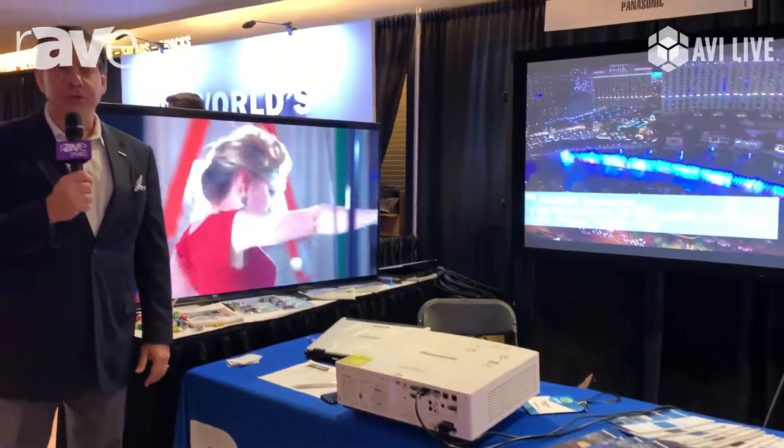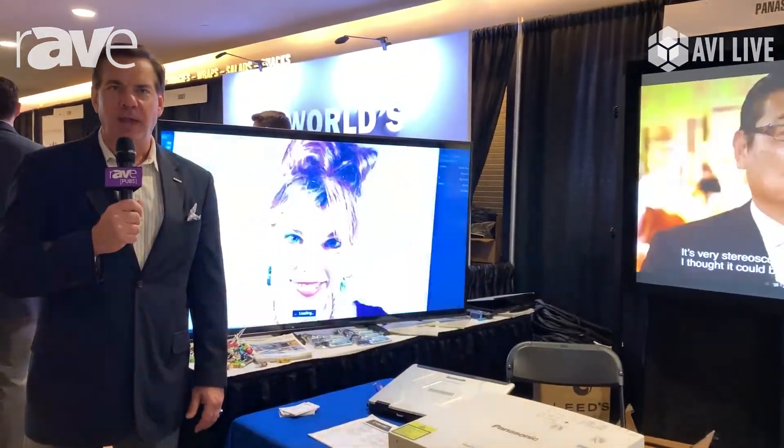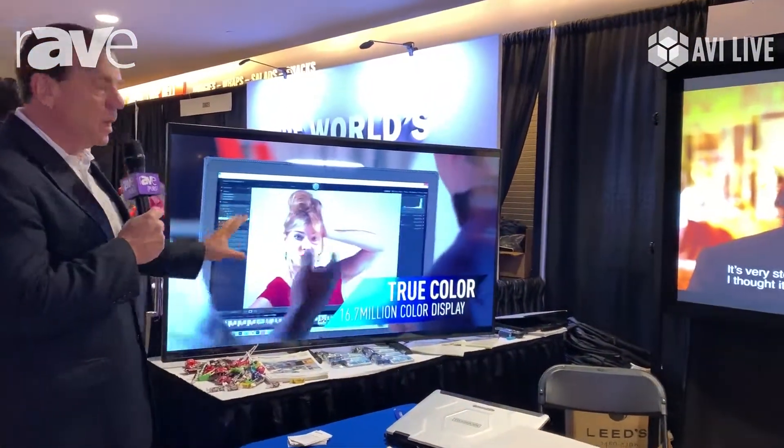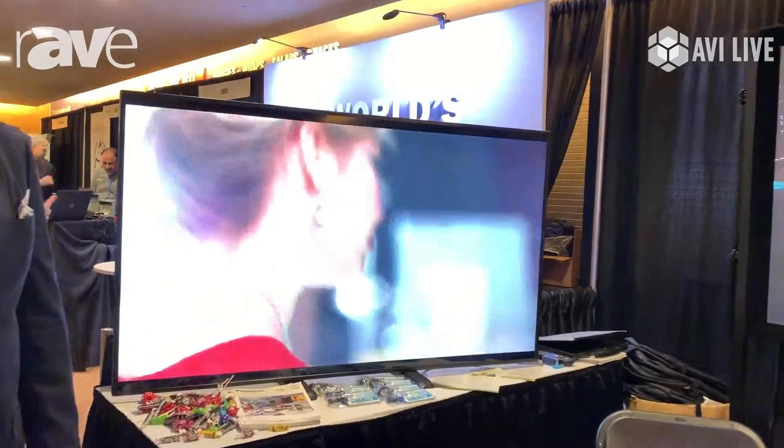Hi, Daryl Krall, National Sales Manager from Panasonic, here at the AVI Systems event in Minneapolis. Very excited to be showcasing part of our new 4K lineup.